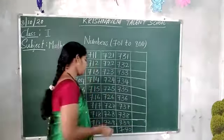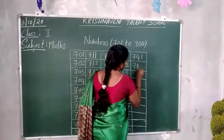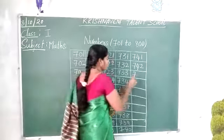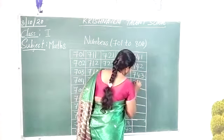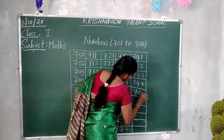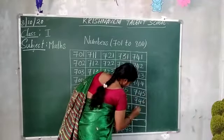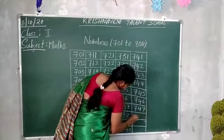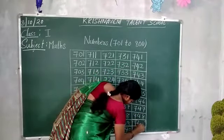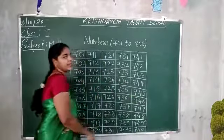And after 740: 741, 742, 743, 744, 745, 746, 747, 748, 749, 755. While writing you have to read and write the number.